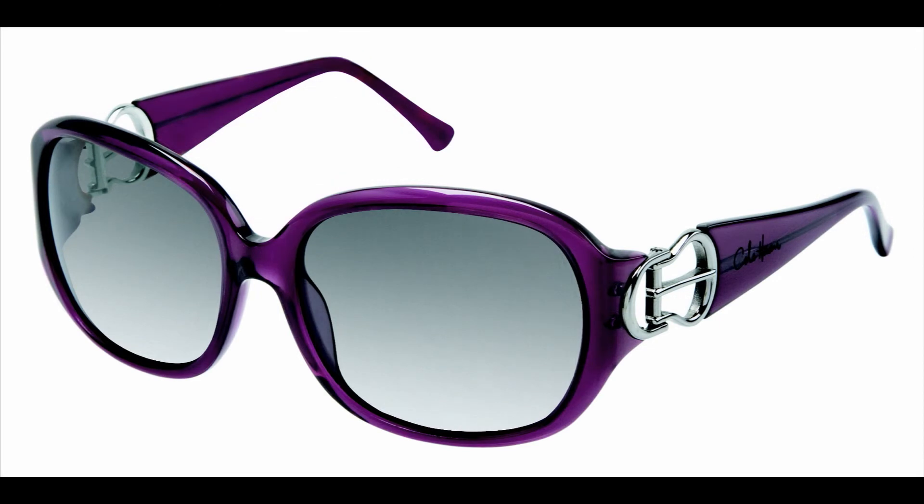Lastly, we have the Kolhan 600 in purple transparent. A fun acetate sun with metal buckle decor at each temple. The Kolhan 600 features CR 39 UV 400 lenses and is also available in tortoise.